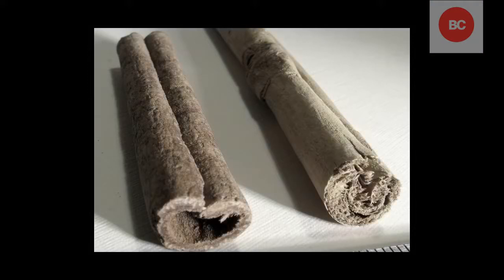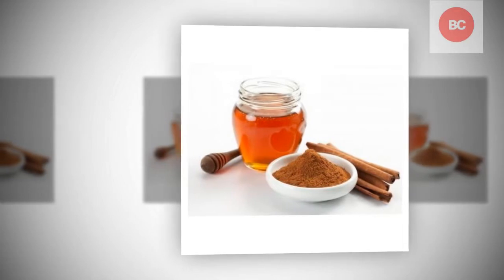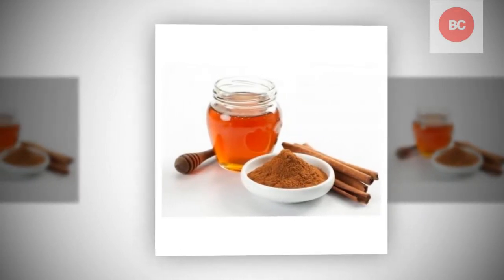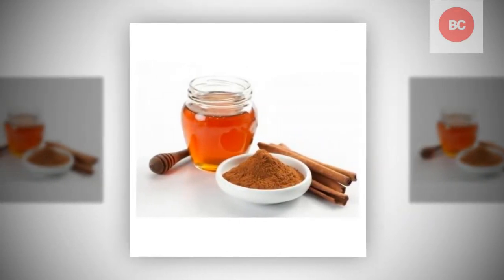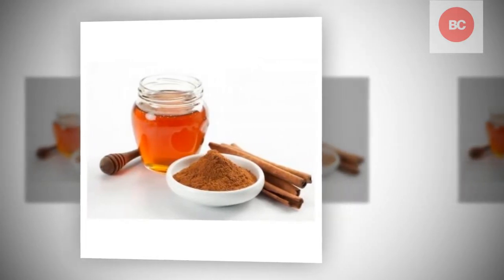2. Allergies. A honey and cinnamon mixture can help those with allergies that are not life-threatening. Both honey and cinnamon boost the immune system and guard it from bacteria and viruses. Honey and cinnamon also soothe pain from swelling and congestion that can come from certain allergies. For this, you should drink a mixture of honey, cinnamon and warm water all the time.